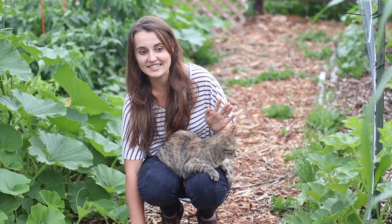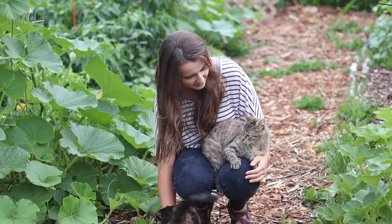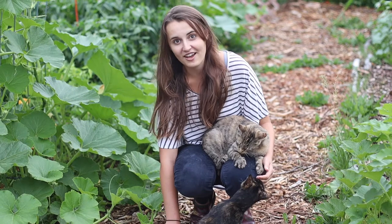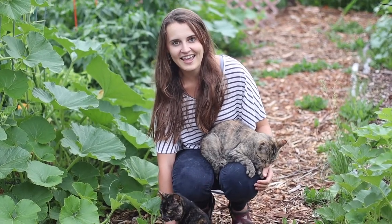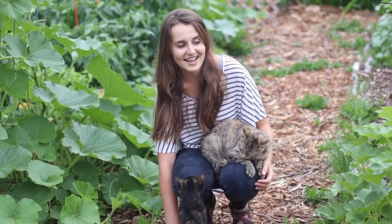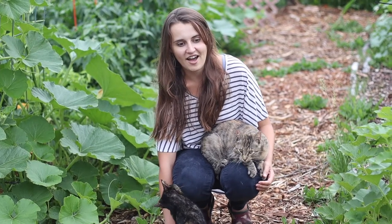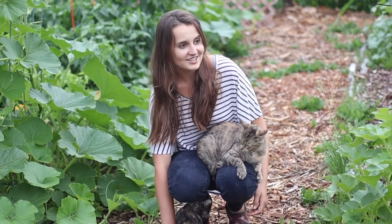Six out of seven of the seeds are doing great. I'm going to go through and show you what we have going on from seed number one to seed number seven, give you an update on how everything's doing. I have some new guesses, some updated guesses, and some guesses that I'm very confident about after seeing these seeds produce really well.